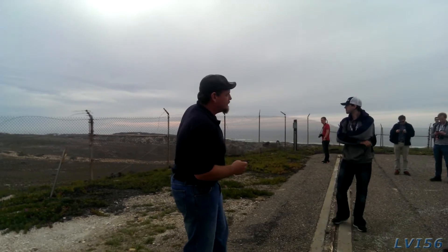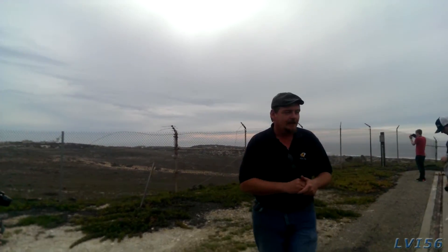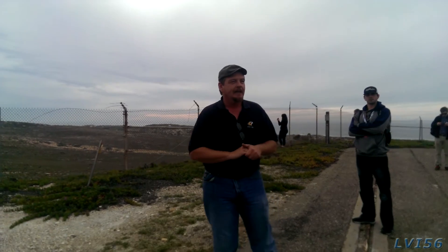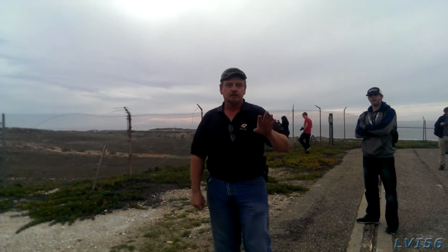Looking across the way, you can see those concrete blast walls in the distance. That's where they launched the first intelligence satellite for the United States — that's where they launched Corona, Discoverer 1. That happened out there on February 28, 1959. It was the first polar-orbiting vehicle, the first recovery vehicle, and the first intelligence satellite. Lots of cool firsts.